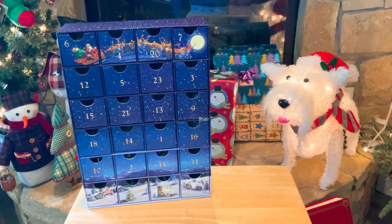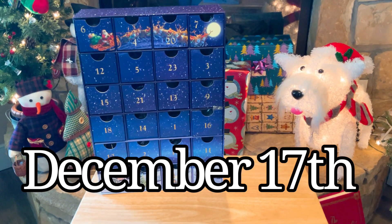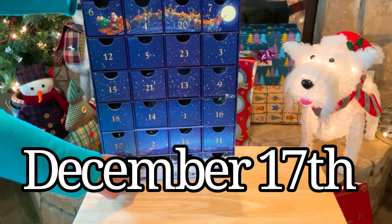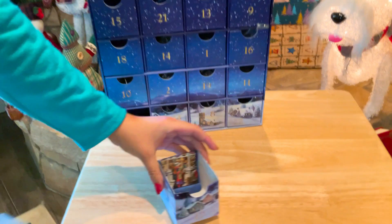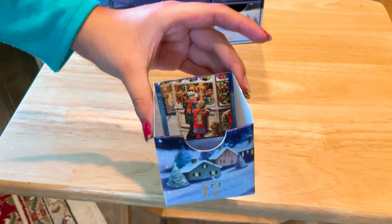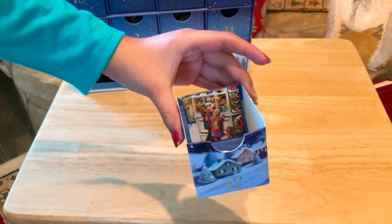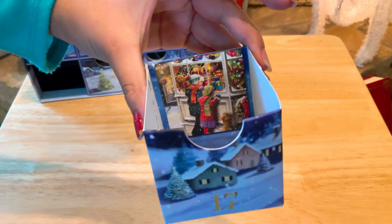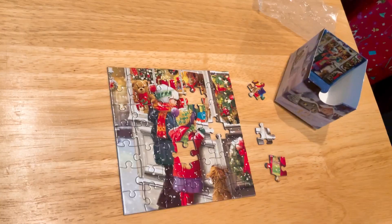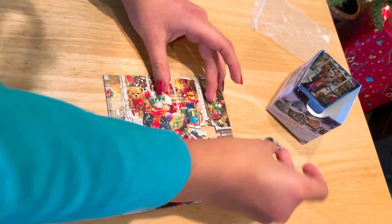Merry Christmas everybody. Today is December 17th, 2022, and Marie's going to open number 17 from the puzzle advent calendar. Let's see it. Oh, that's cute — window shopping. I'm sure they're looking at toys. Oh, that's adorable. Wow, this puzzle is starting to look really cool, really cute.